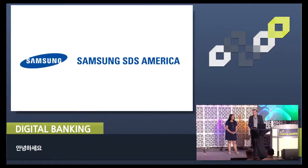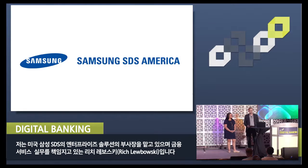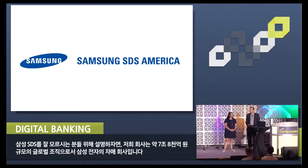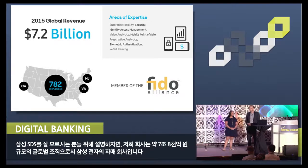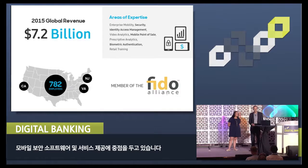Good morning, everyone. I'm Rich Lubofsky, Vice President of Enterprise Solutions for Samsung SDS America and head up the financial services practice. For those of you who aren't familiar with Samsung SDS, we're a $7 billion global organization and we are a sister company to Samsung Electronics. We focus on delivering mobile security, software, and services to the enterprise.